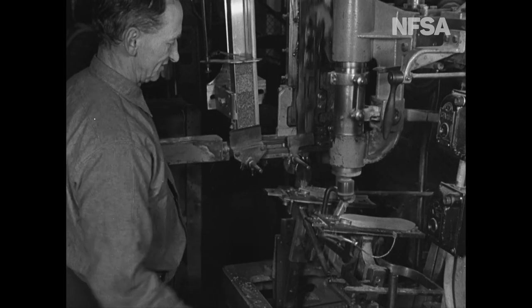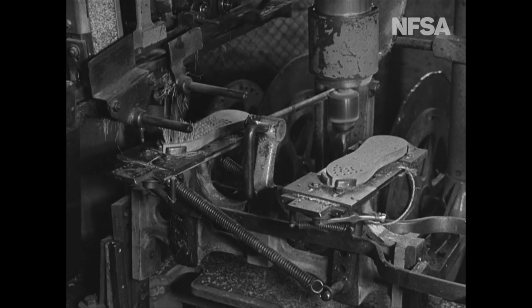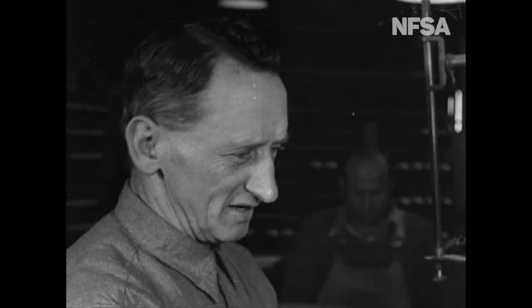While one machine drills holes, another inserts the bristles. So easy — but from now on, a scrubbing brush is all hard work.